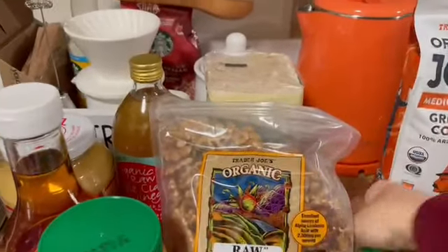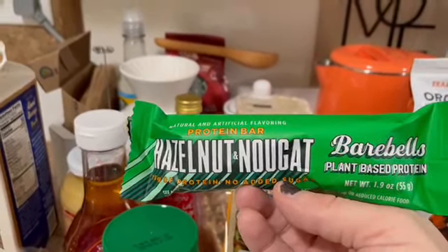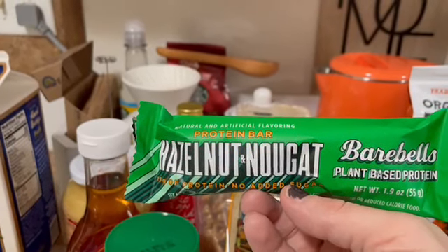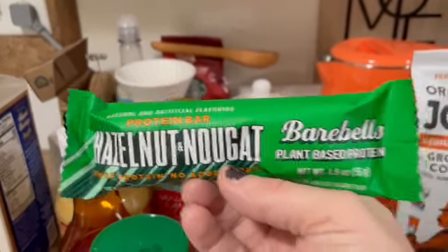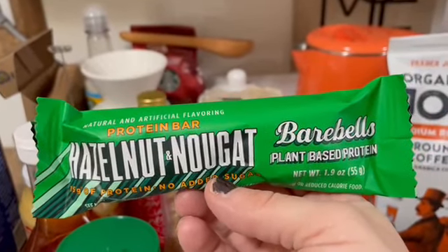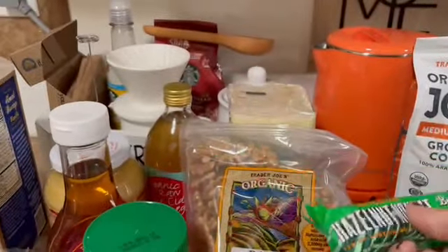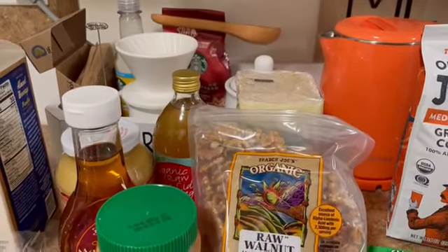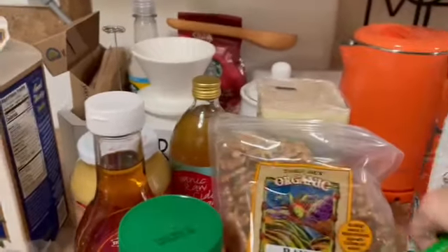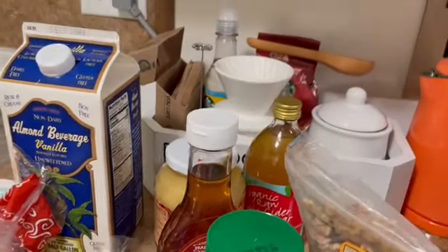I also grabbed some coffee because I'm out — you always need to have coffee on hand. Then I grabbed this Barbells — I'm not sure how to pronounce it — it's a plant-based protein bar and it's kind of like a treat. It's hazelnut, which is my favorite. They have another flavor, peanut butter, that I've tried before — both are good.